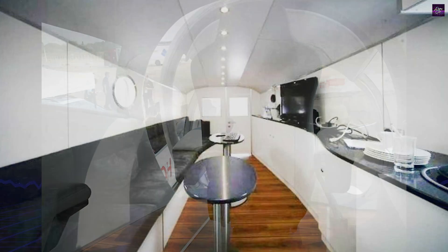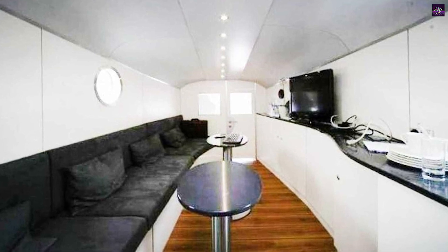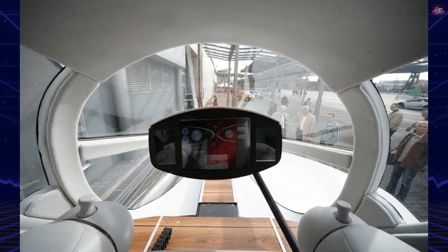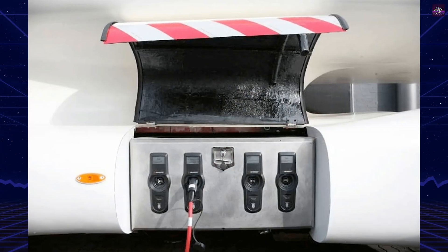Inside, the InnoTruck boasts a solo cockpit for the driver, positioned above the drivetrain. Behind the cockpit is an extended VIP conference room, reminiscent of a luxurious private jet. The interior is designed to be both functional and aesthetically pleasing, reflecting Colani's signature style.